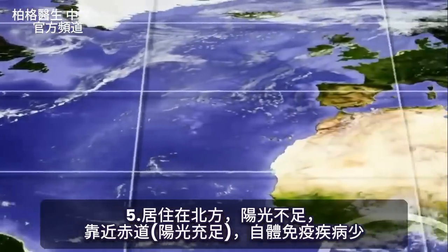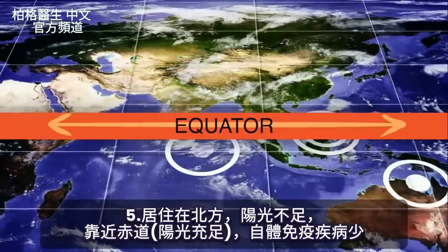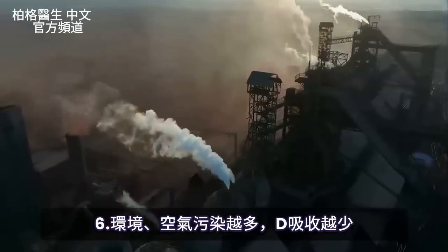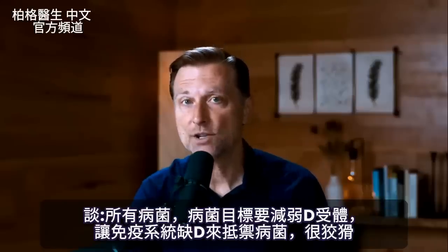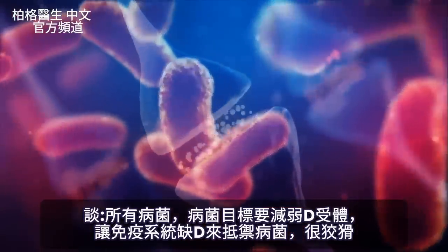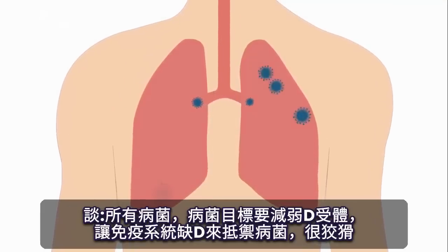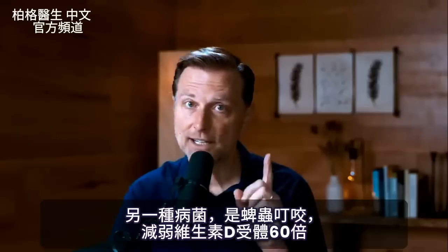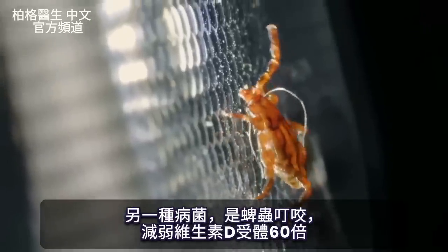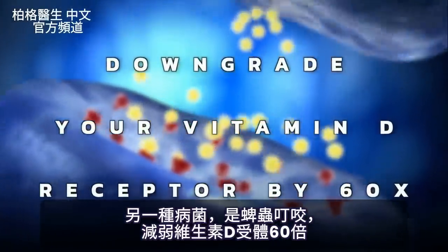The closer you are to the equator, the less autoimmune diseases you have. The more pollution in the sky, the less vitamin D you're going to have. Then there's the interesting topic of pathogens — they have strategic effects of downgrading your vitamin D receptor so your immune system doesn't get the vitamin D it needs to defend against them. For example, the microorganism from a tick bite will downgrade your vitamin D receptor by 60x — all these people with Lyme disease are so deficient in vitamin D.